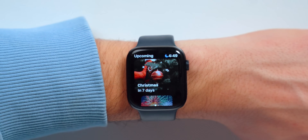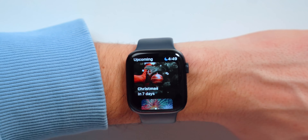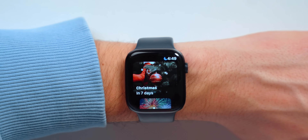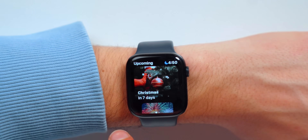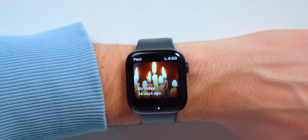Then we've got Days — we're always excited for Christmas, a birthday, or a specific trip, and Days lets you count down those exact days. For example, Christmas is in seven days, New Year's is in 14 days, and Valentine's Day is in 58 days. You can also add complications on your watch face, and you can track past countdowns — for example, my birthday was 34 days ago.